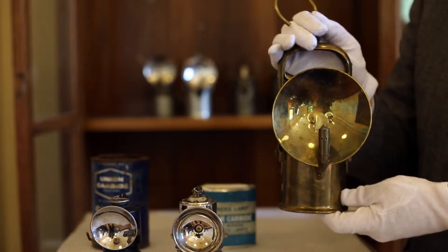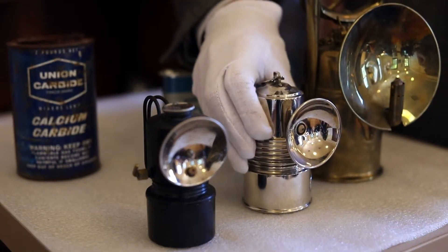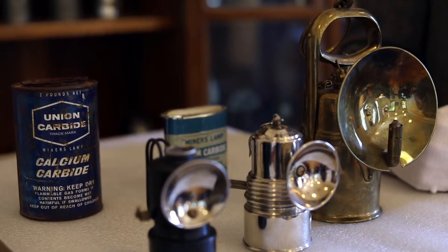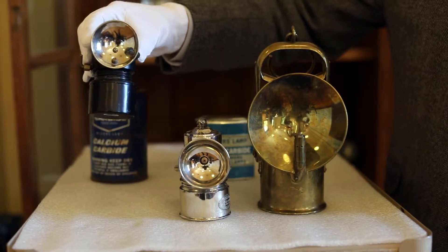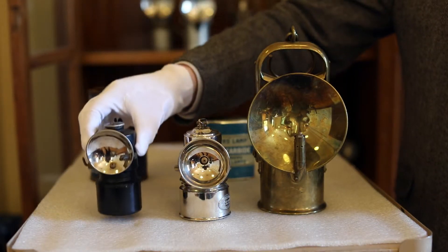Miners used calcium carbide lamps up until the 1930s, and many miners were hesitant to switch over to electricity. They liked the convenience of having an open flame to light fuses, but they also liked the added benefit of being able to test the air with the flame. If the flame began to sputter, that might indicate they were in a section with bad air or low oxygen.